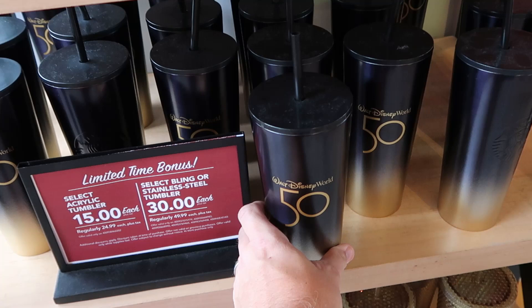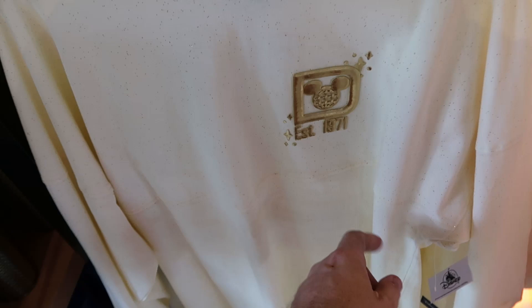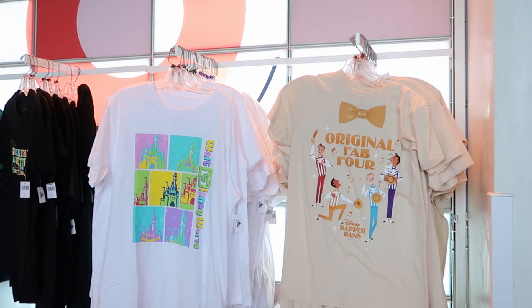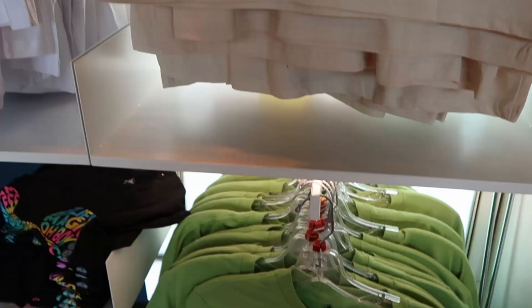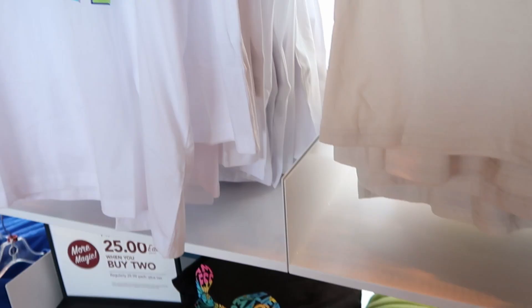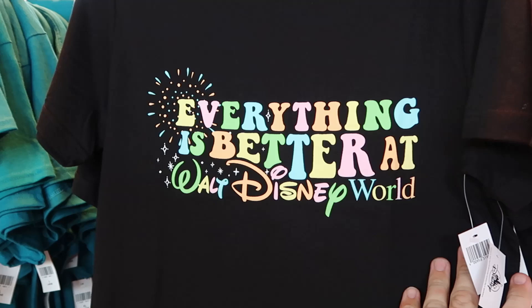There are lots of deals going on in the parks. There's a new spirit jersey with 'Established 1971' branding, lots of gold and speckles, and Cinderella Castle on the back for $85. Adult t-shirts are on sale at $25 each when you buy two, regularly $30. Options include the Dapper Dan's 'Original Fab Four' shirt, a 'Soaring Spirit' Princess Jasmine and Aladdin shirt, a retro Walt Disney World Cinderella Castle shirt, and a new 'Everything Is Better at Walt Disney World' shirt.